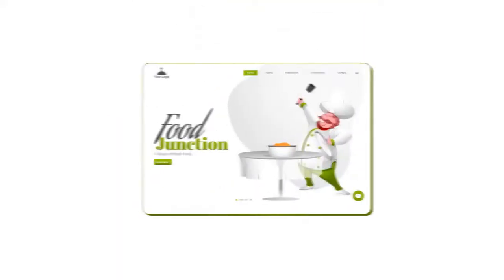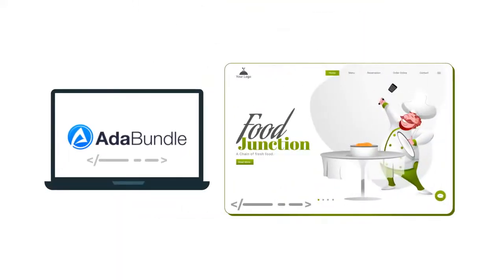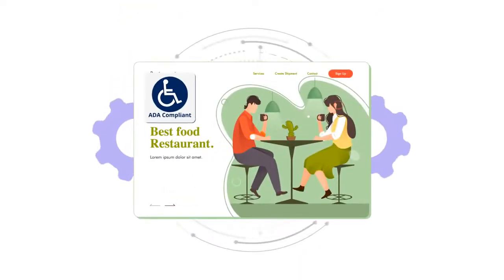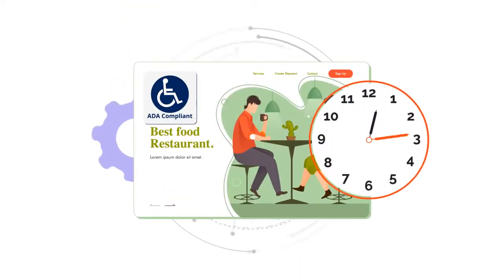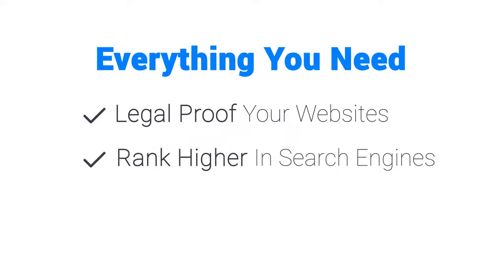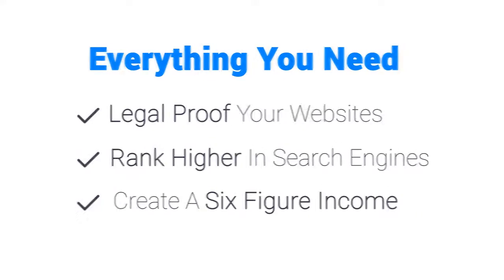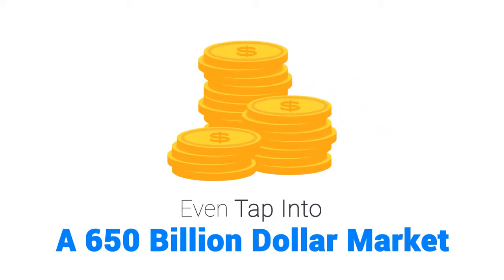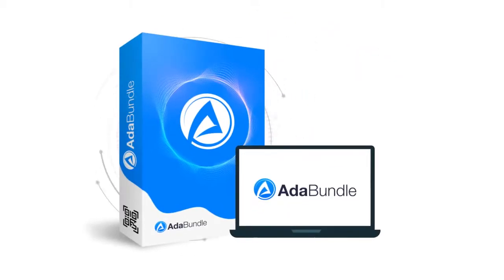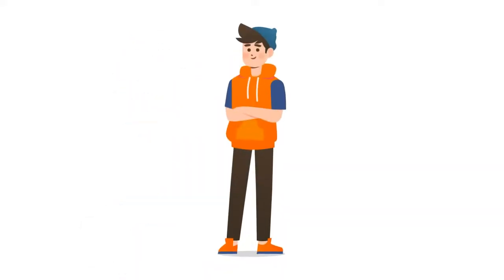Once you're done, make a small investment to get access to ADA Bundle today. All you need to do is copy and paste a single line of code to any site and ADA Bundle will handle the rest. You could literally make any website ADA compliant in the next three minutes and get paid without any hassle. Everything you need to legal-proof websites, rank higher in search engines, create a six-figure income, and tap into a $650 billion market is all inside ADA Bundle.